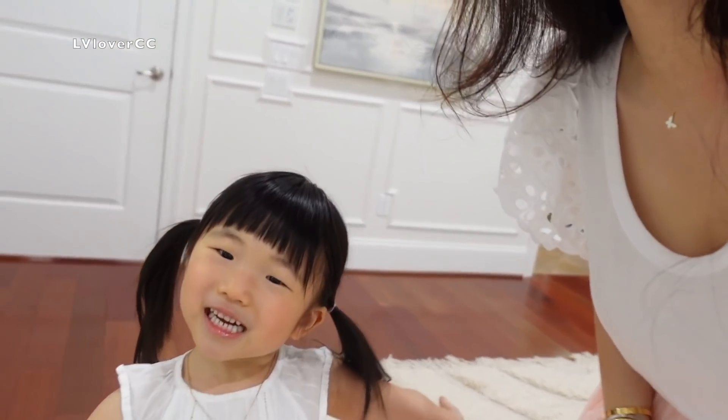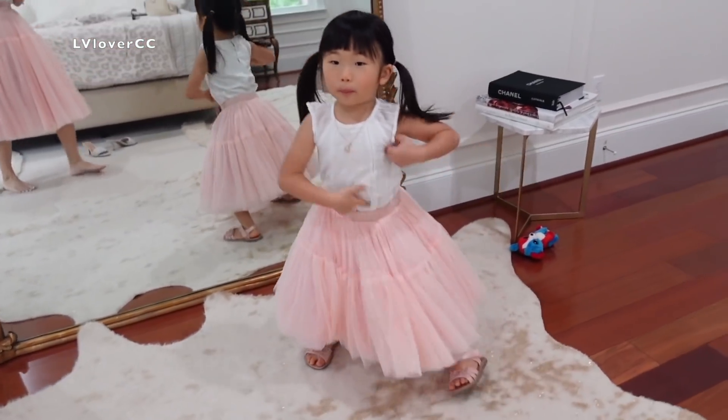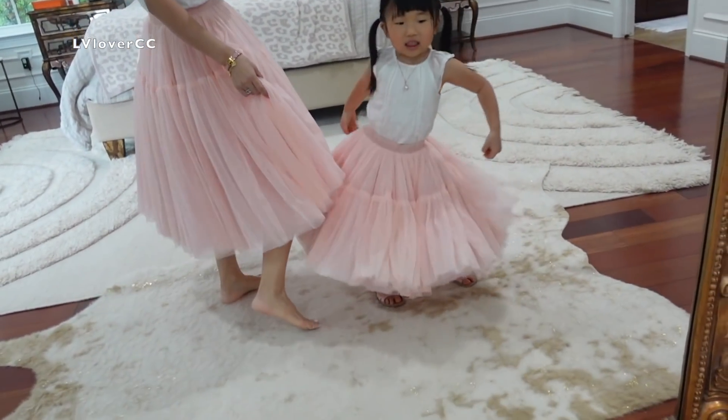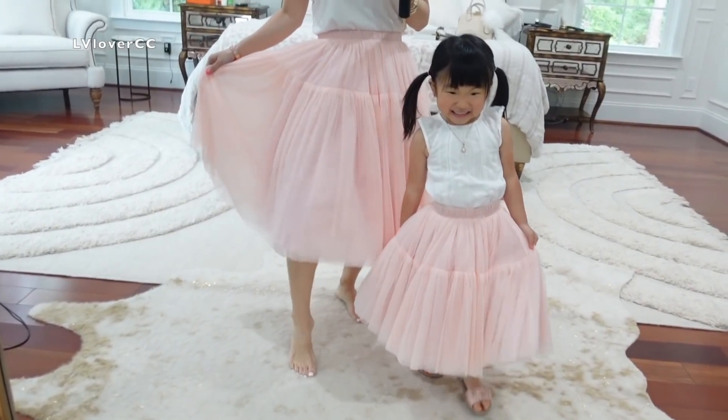Hello everyone! Welcome to my channel. Look at my little girl! Say hi! Guess what? Look at us — so pretty, right? So we match. We're the tween! Matchy, matchy, matchy.